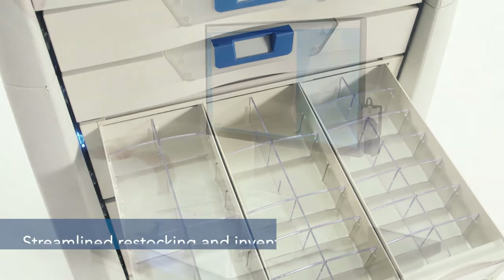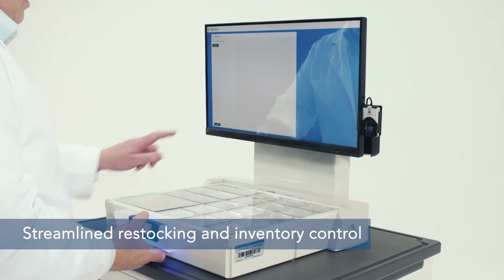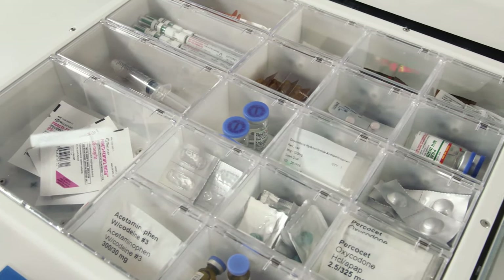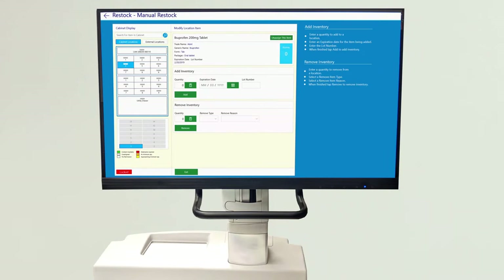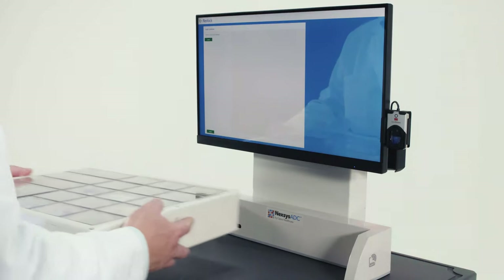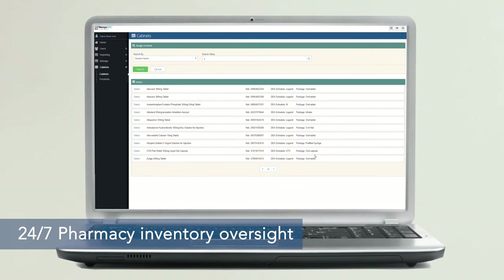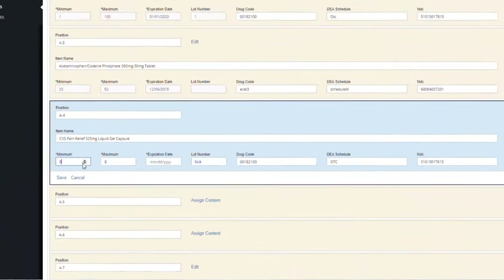To streamline restocking and inventory control, Nexus ADC has a tiered replenishment process to suit the workflow of the pharmacy and facility alike. CAMs and drawers can be manually refilled on-site with software prompts guiding the process, or CAMs can be wholly transferred in an exchange process. The pharmacy has complete oversight of inventory at any time. Inventory in a Nexus ADC cabinet will never expire or run low without being alerted.